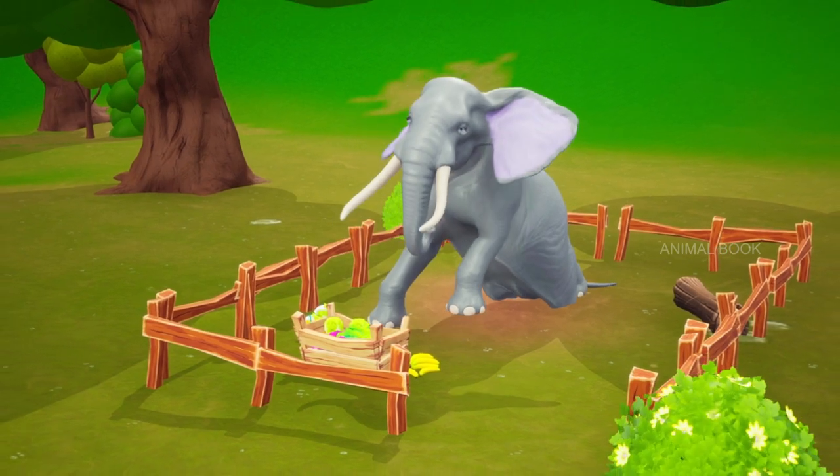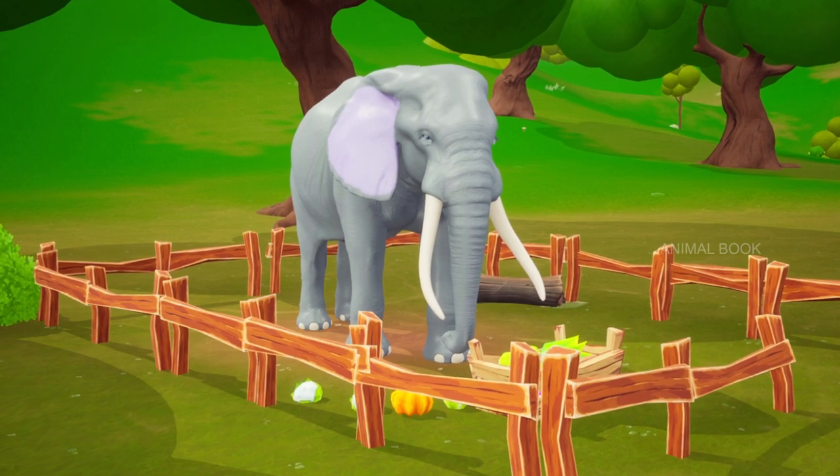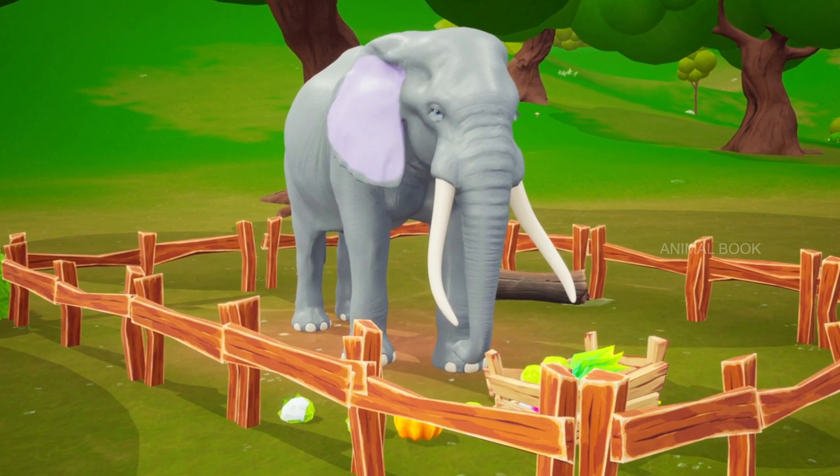Which animal is this? Elephant. The second largest living land mammal and important for the forest.